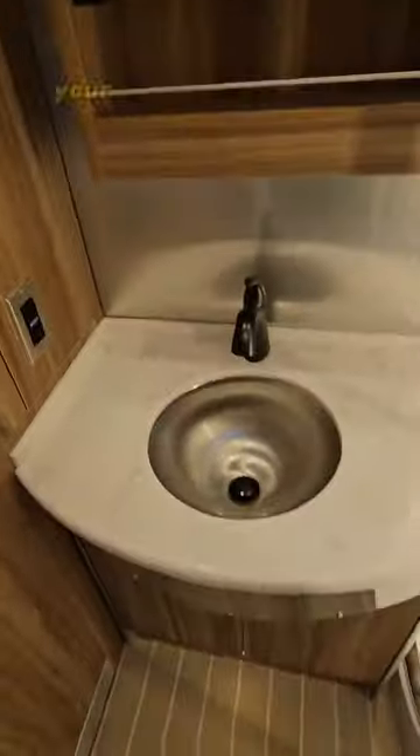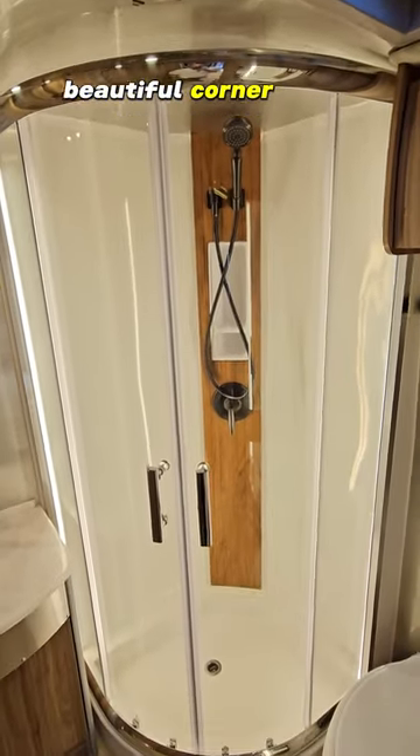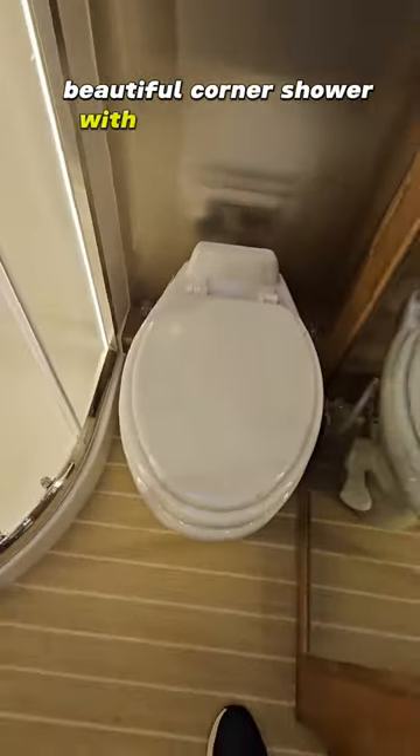Ventilador Max Air. Tu estante de especias. Tu lavabo en el baño. Hermosa ducha de esquina con inodoro de porcelana.